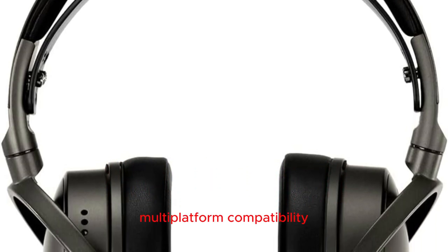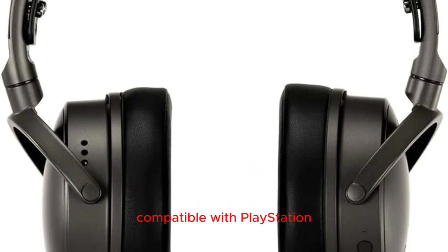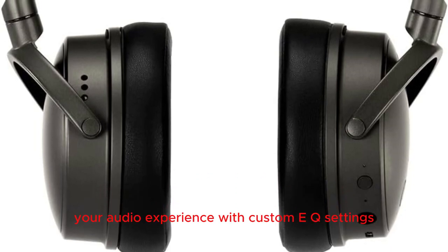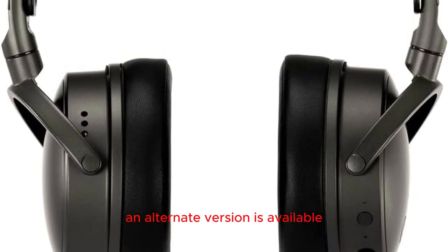Multi-platform compatibility: versatility meets convenience with the Maxwell headset, compatible with PlayStation, Mac, PC, and Switch. Utilize the free Audez HQ app to personalize your audio experience with custom EQ settings. For Xbox compatibility, an alternate version is available, providing a Dolby Atmos license for an enhanced gaming atmosphere.